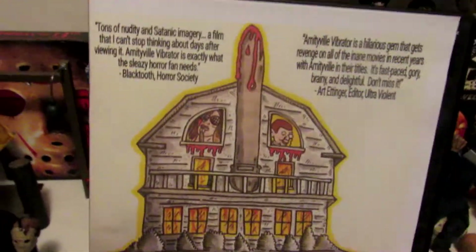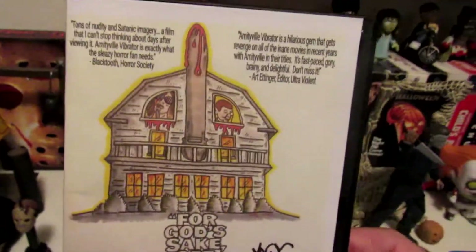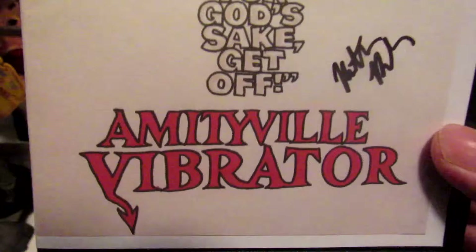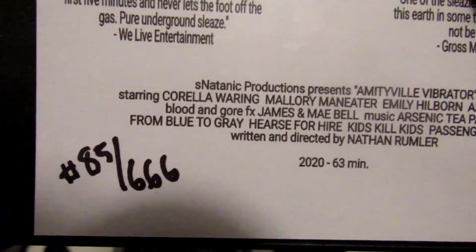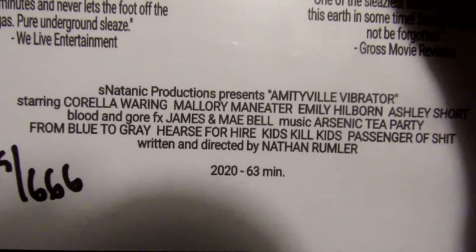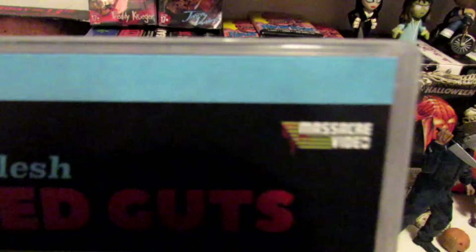Next, this is by the homie Nathan Rumbler — Amityville Vibrator. Check this movie out if you can find it. This is numbered 85 out of 666. Nice gore by James Bell. I hate this movie so much though — they've got blurred-out scenes in this thing, and I told Massacre Video to fuck off on Instagram for doing that. They say it's Japan and they blur out everything, but why put the movie out in the first place? Fuck this movie.